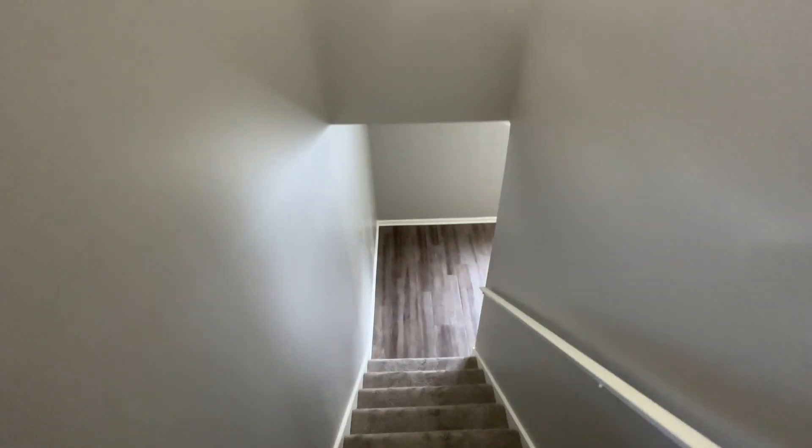Heading downstairs, we have a large rec room.